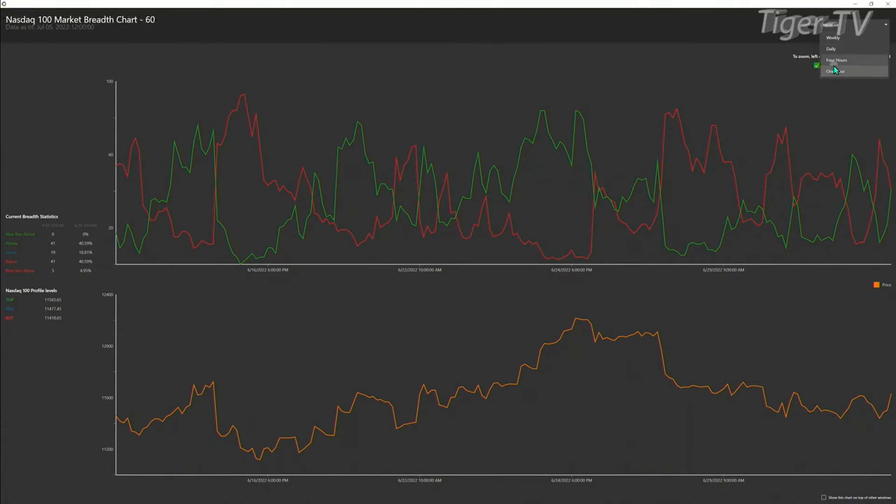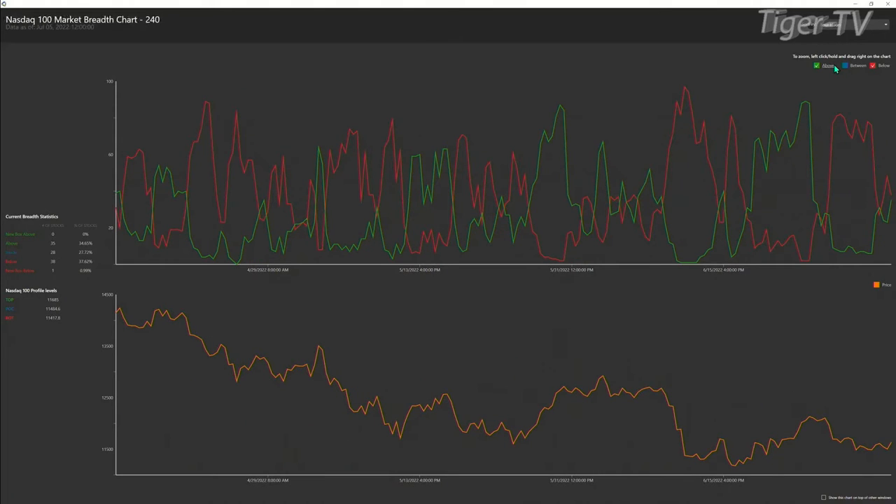On the four-hour time frame, as we take a look at its market breadth, you've got 35 instruments trading above the top, 38 trading below. So the Q is getting to a stage here where they're either going to make it or break it.